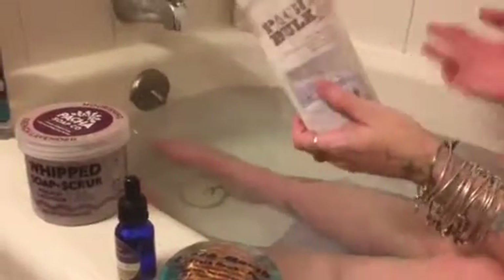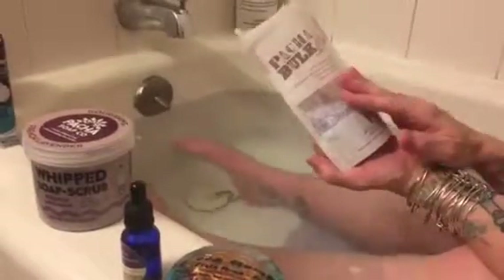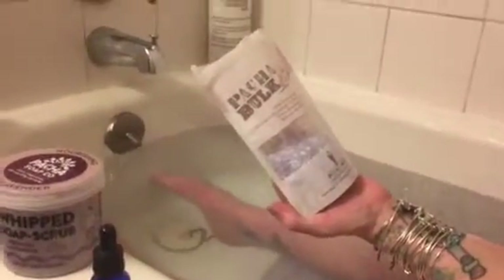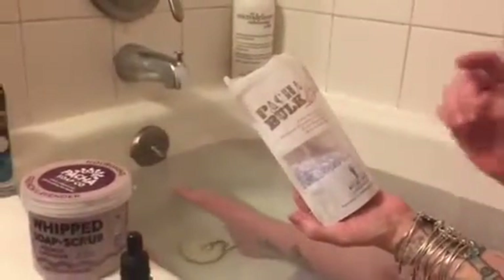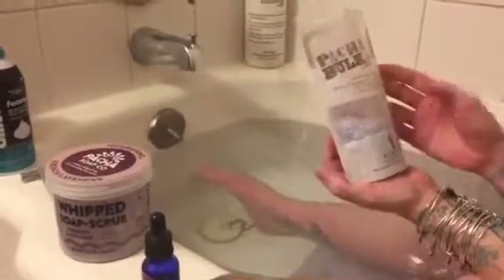I'm always looking to soak my bones and muscles, so this is a really great product — Posha bulk salts. You can pick them out yourself, you can scoop them out yourself, however much you want. It's a really good product if you just want a very small amount, but if you want larger amounts you can get bigger bags.